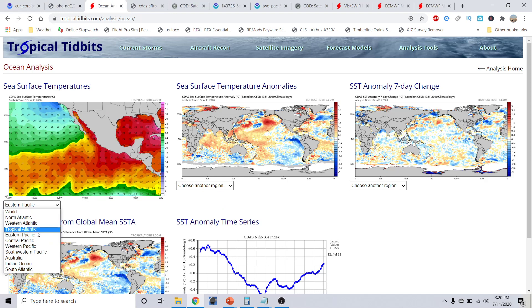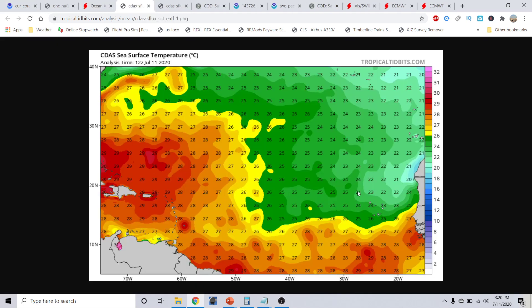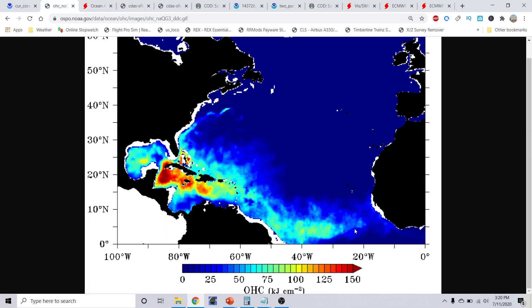The tropical Atlantic Basin — you notice about 10 degrees north latitude here, running 27 to 28 Celsius out in this area with some appreciable heat content out in this area. That is our 10 degrees north latitude line, and you notice how there is some appreciable heat content in there.